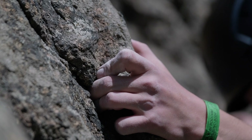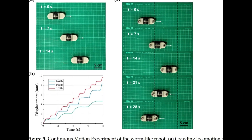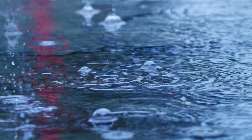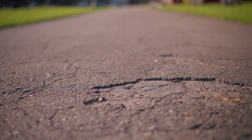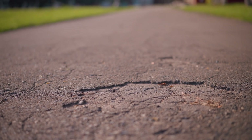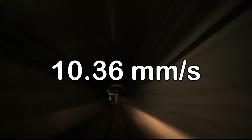And the results? Incredible. The robot achieved stable straight-line movement with minimal deviation, even on wet surfaces — no slipping, no sliding. What's impressive is that it performed just as well on wet surfaces as it did on dry ones. This worm-inspired crawler hit a maximum speed of 10.36 millimeters per second, about the speed of a caterpillar.